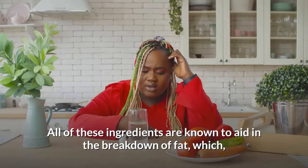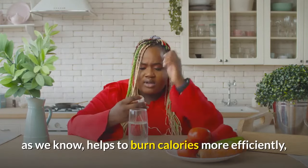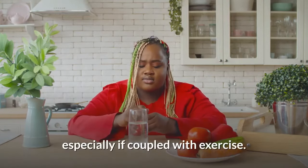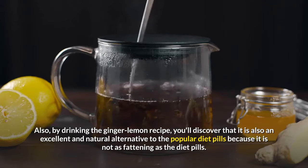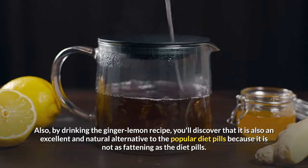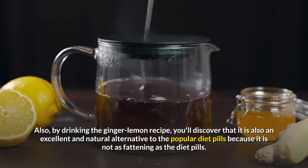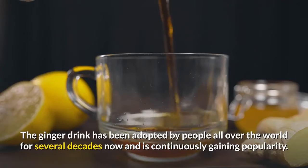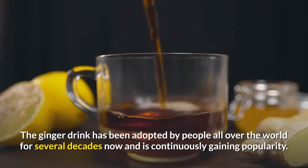All of these ingredients are known to aid in the breakdown of fat, which helps to burn calories more efficiently, especially if coupled with exercise. By drinking the ginger lemon recipe, you'll discover that it is also an excellent and natural alternative to the popular diet pills because it is not as fattening as diet pills. The ginger drink has been adopted by people all over the world for several decades and is continuously gaining popularity.